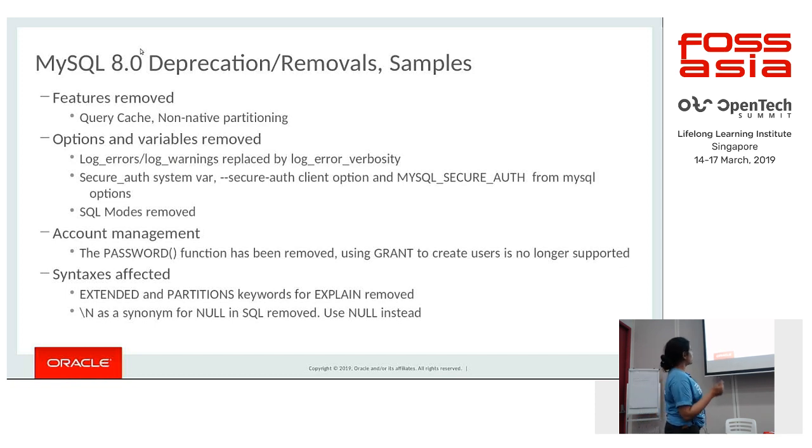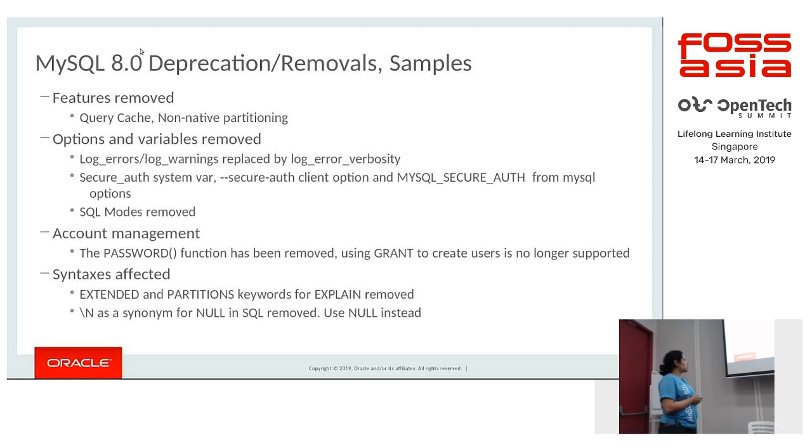Certain SQL modes have been removed such as NO_CREATE_USER. In terms of user management, the PASSWORD() function has been removed. Previously you could create a user using the GRANT statement, which is no longer supported. Syntaxes affected include EXTENDED and PARTITION keywords being removed from EXPLAIN. The \N synonym for NULL is no longer supported — you will have to explicitly use NULL.